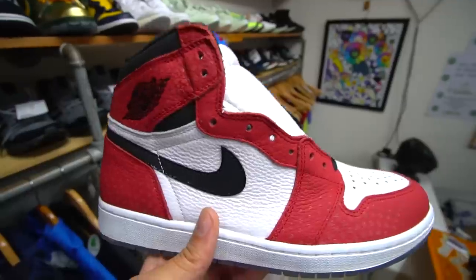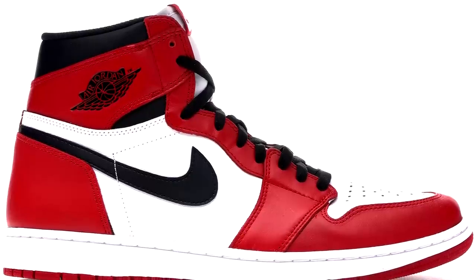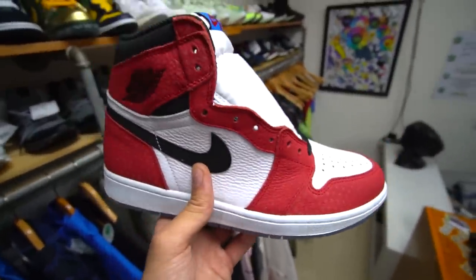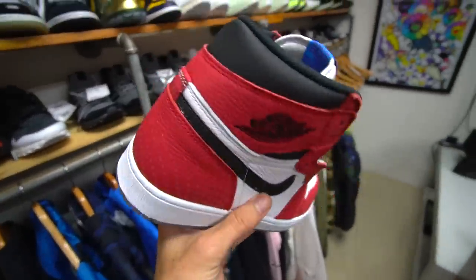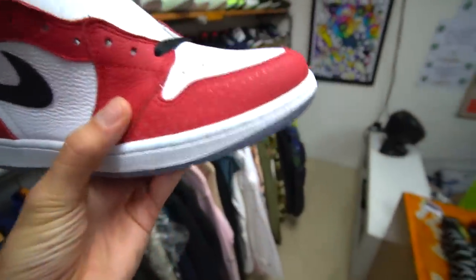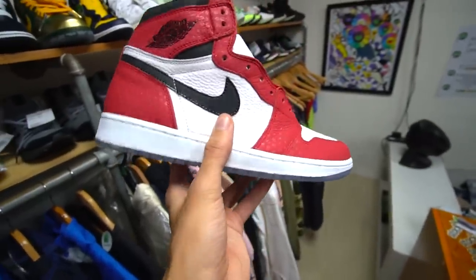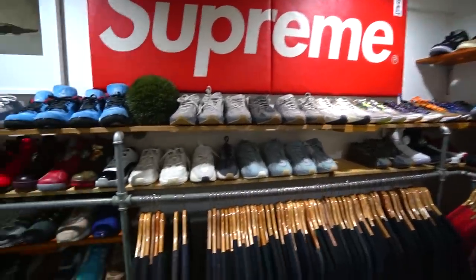We have the Spider-Man Jordan 1s, obviously inspired by the Chicago ones. I actually watched the Spider-Man movie in the Philippines at a movie theater nearby Cop Garden — I love the movie, but I hate these shoes. The little textures look like chicken pox, so these Jordan 1s have a disease I don't want on my feet.